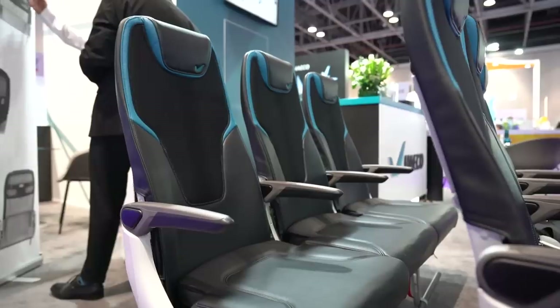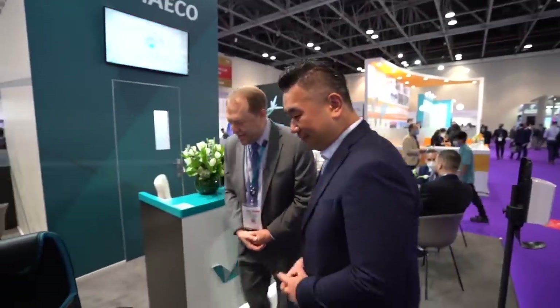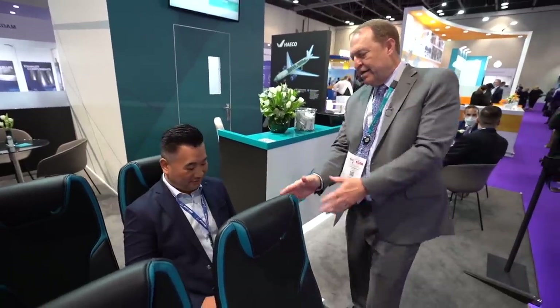Welcome to Aircraft Interiors Middle East. I wanted to introduce you to the newest seat innovation from HACO Cabin Solutions. Maybe you could come over, take a seat, and we'll walk you through some of the seat features. This is an eight-kilogram seat for narrow-body aircraft, and what's unique about it is its slimline design.